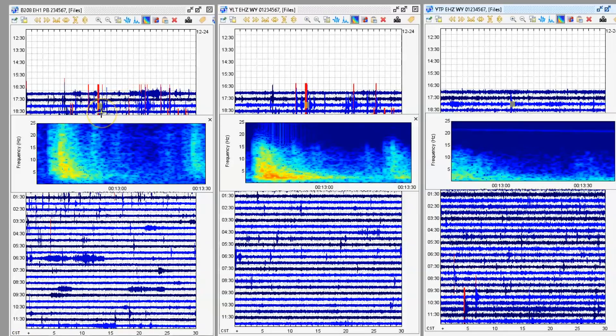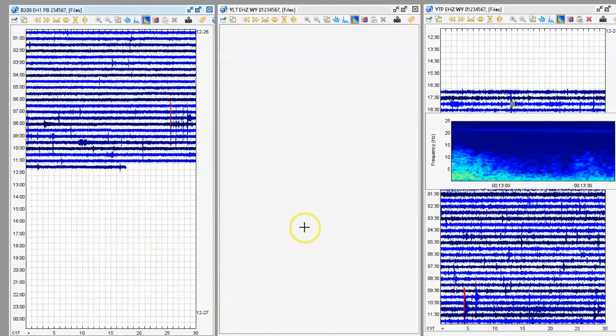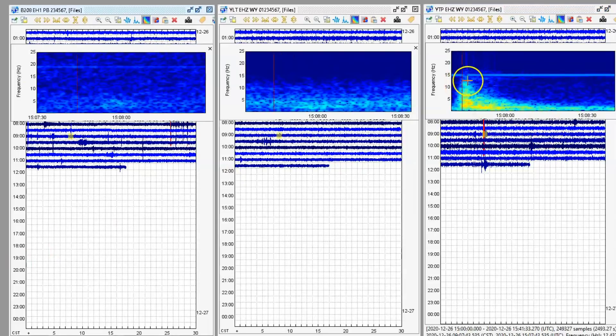Here we have an earthquake 13 minutes after midnight — this is today. Here we have the borehole at Yellowstone Lake, Little West Thumb, and also at the Promontory. It registered at all three, and when they're in red, it means it's a significant enough earthquake for the geologist to come in and review it. We got one in red right there at 1508 universal time. Notice here the line of melt — 1508 — we got an earthquake at the Promontory.